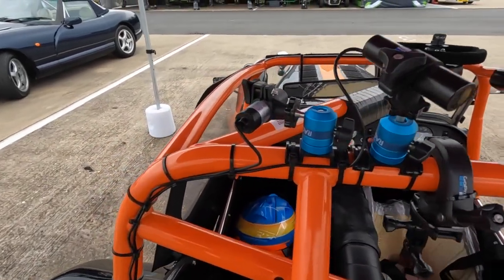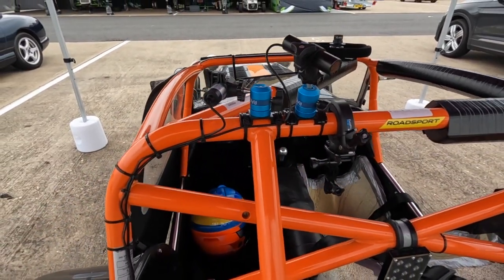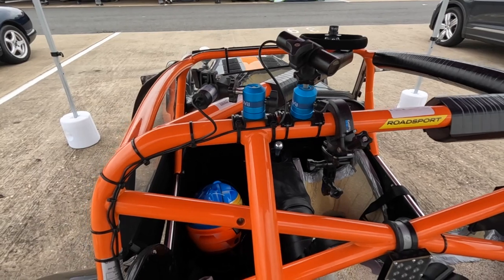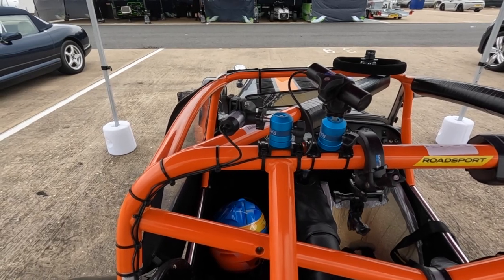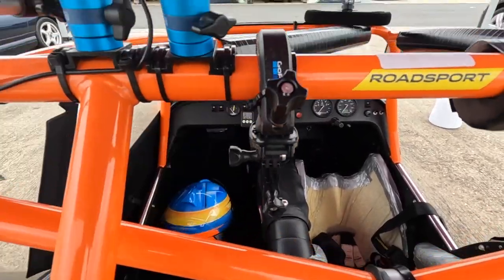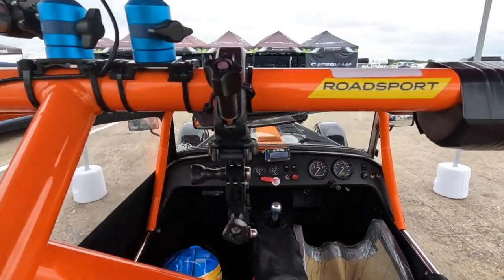These are the cameras connected to the V-box — a front-facing camera and a rear-facing camera. It's really useful for watching your races back, as you can see what happens both in front of and behind you, and the rear-facing camera can be very enlightening about what's going on on track. I also use a GoPro with a roll bar mount to get a driver's-eye view of the racing action for a different perspective.